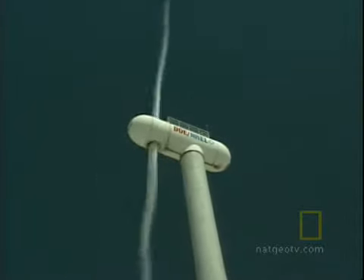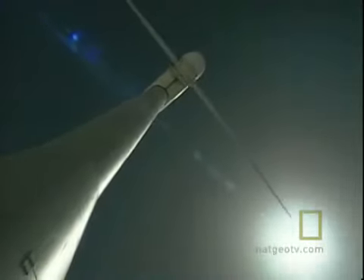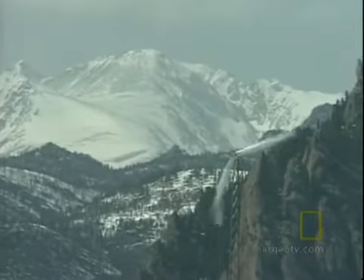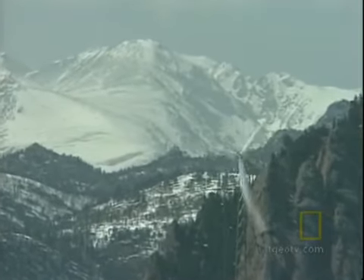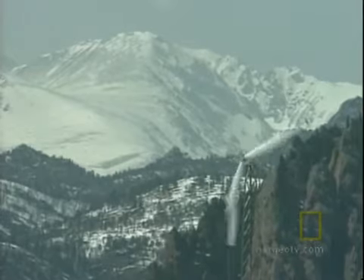Wind turbines were pioneered in the United States, but countries in Europe used them to supply more meaningful amounts of power. With the current energy situation labeled a crisis, the urgency for finding reliable alternatives to fossil fuels may have arrived, and for renewable energy, the future may be now.